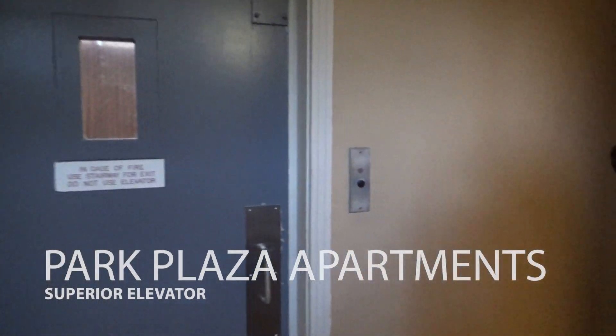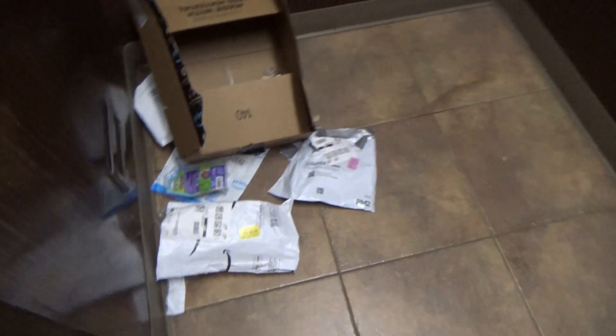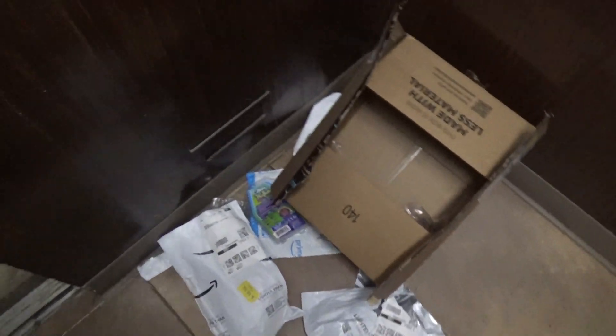This is another elevator at the Park Paws Apartments in Mountain View, California. Did someone get their shit stolen? Probably. Unfortunate.